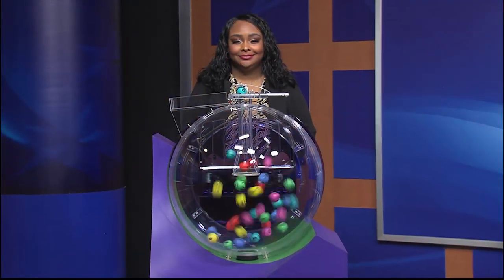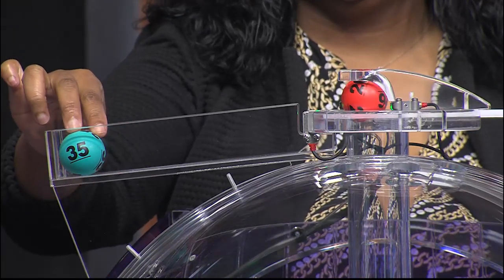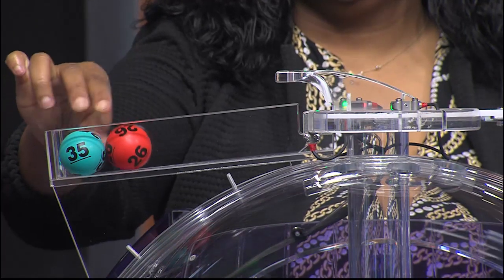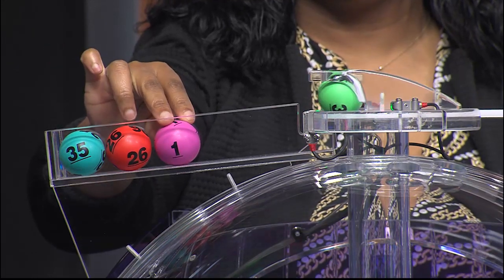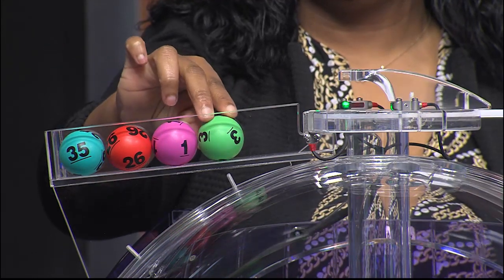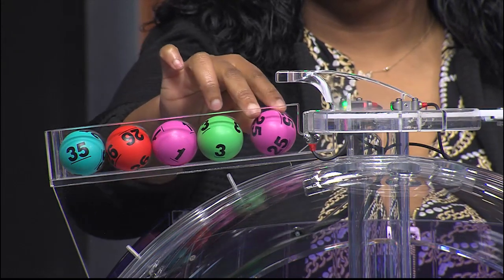Now let's play Cash 5. The winning numbers are 35, and the second number is 26. That third number is 1, followed by 3. And the fifth and final number, 25.